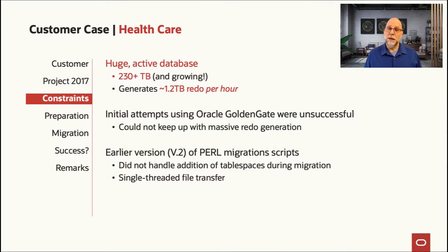The biggest constraint was the database itself — 230 terabytes was large by any measure back in 2017, but it was also very active, generating over 25 terabytes of redo per day. That was a limitation right off the bat, because the initial attempt to use GoldenGate couldn't keep up. That old IBM P-series was already overloaded with day-to-day operations, so it couldn't handle capturing another 25 terabytes of redo. The Exadata was perfectly capable of ingesting it, but the old server was not capable of capturing it.